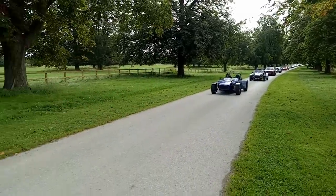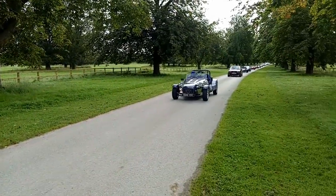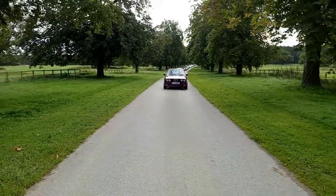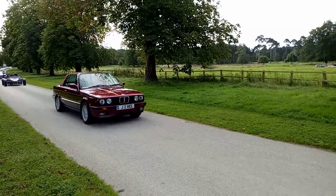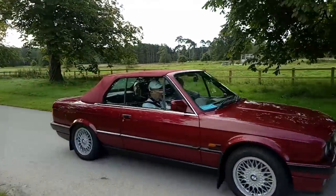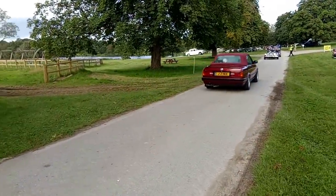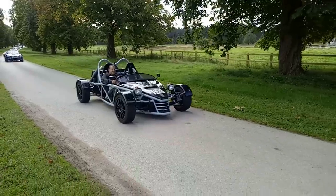I'm not going to walk any further because I don't want to get into photographers' photos. Sevens variously — Westfields and Caterhams and whatnot. E30 BMW looking quite nice. I don't even know what that is — quick, I imagine.